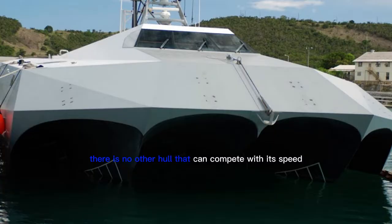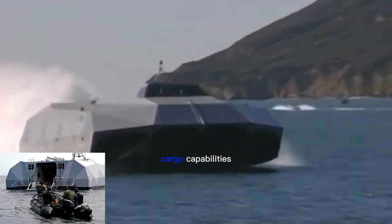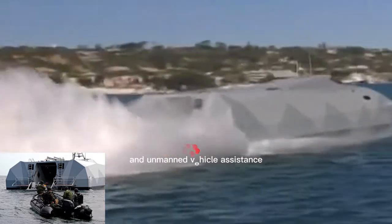There is no other hull that can compete with its speed, riding quality, cargo capabilities, and unmanned vehicle assistance.